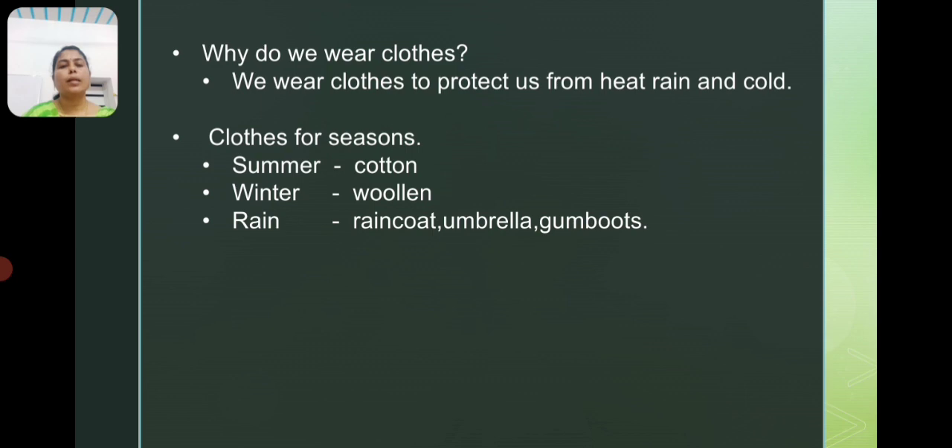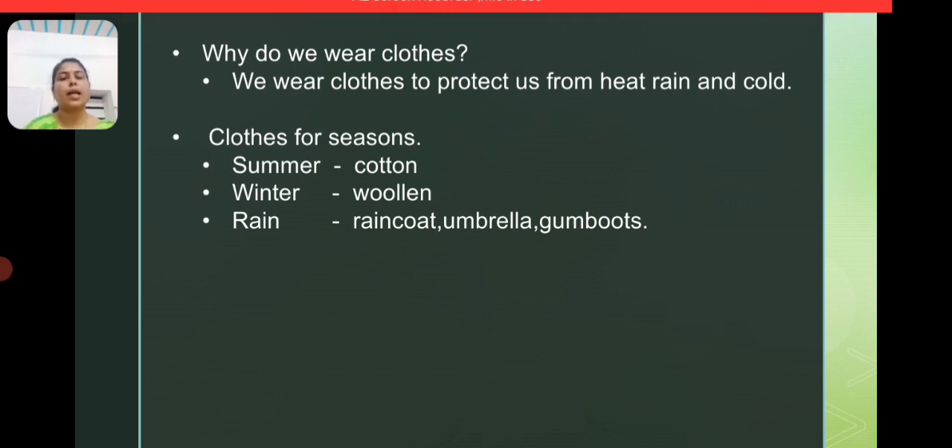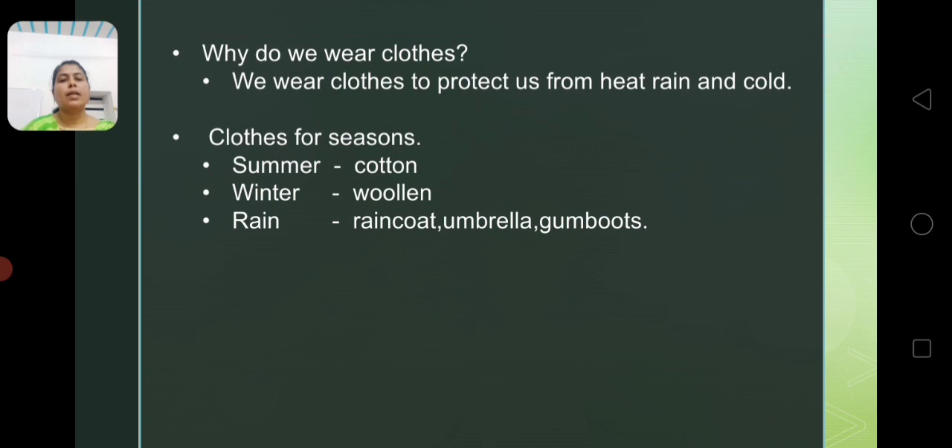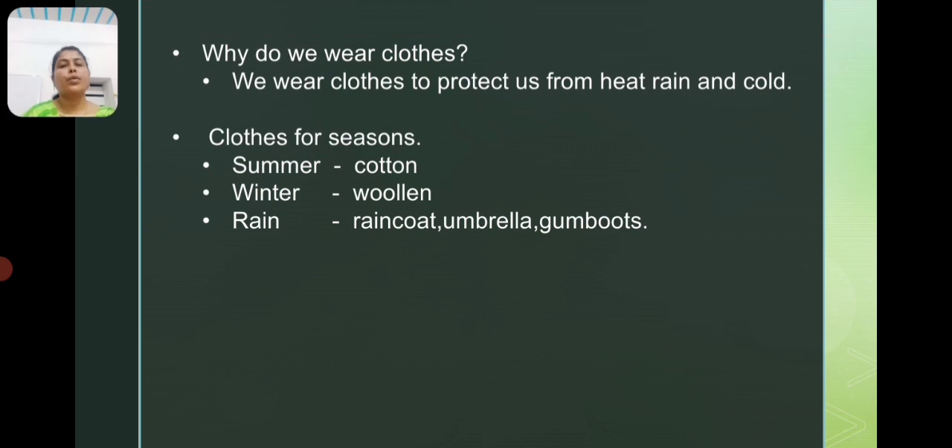We use different clothes in different seasons. In the summer season, we use cotton clothes. Seasons are mainly divided into three types: summer season, winter season and rainy season.